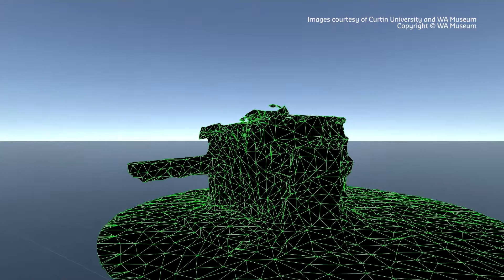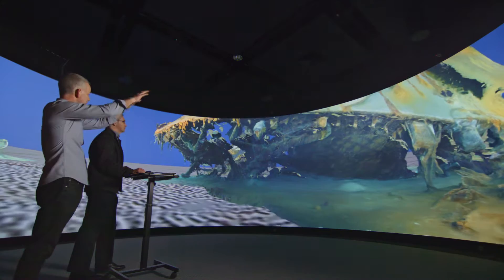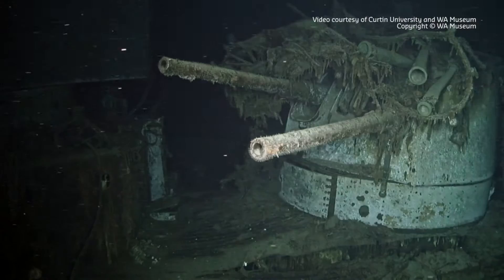Curtin researchers to create life-like digital 3D models that would allow us and future generations to not only experience these historical treasures but to analyse them in scientific detail without having to make the trek two and a half kilometres to the sea floor.